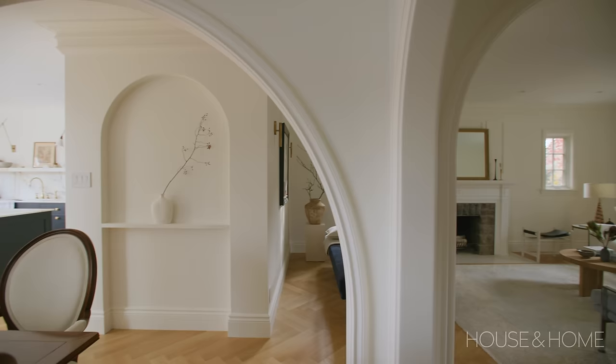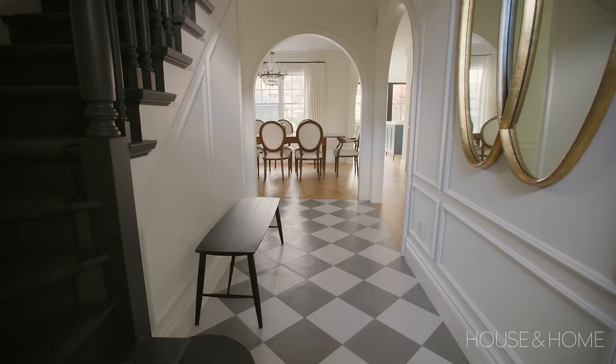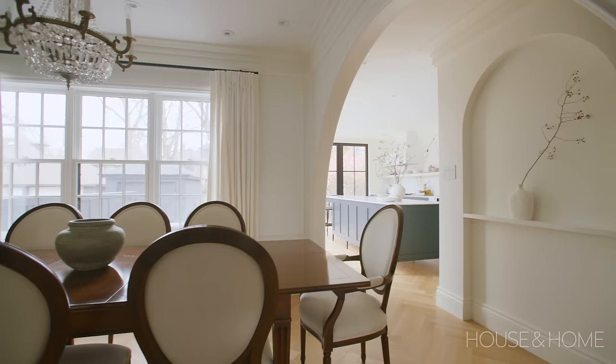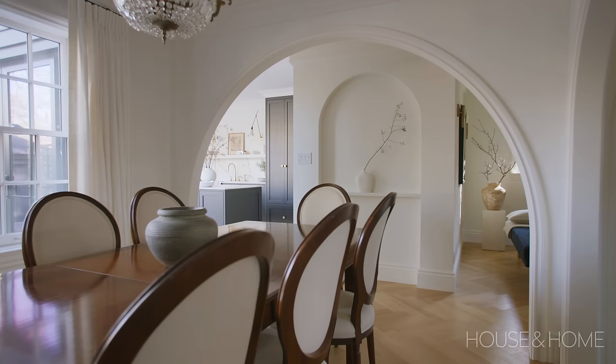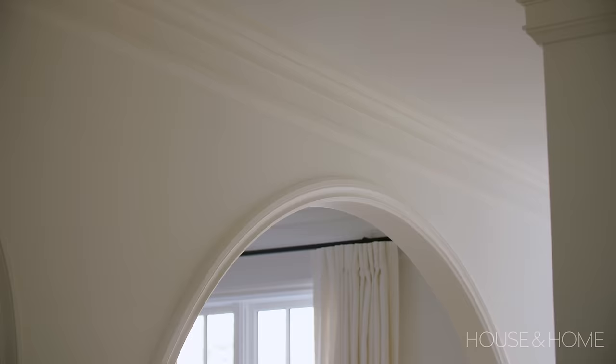The arches were tricky because the husband, Dan, is very tall, so we had to make sure he was going to be able to fit through them. One of the challenges was making sure we could get these beautiful intersecting arches that allow the space to feel open but still compartmentalized, with designated areas within them. We also had this gorgeous chunky crown molding we wanted to maintain, and it dictated how high the arches could go, so it was really tricky getting them to work together.